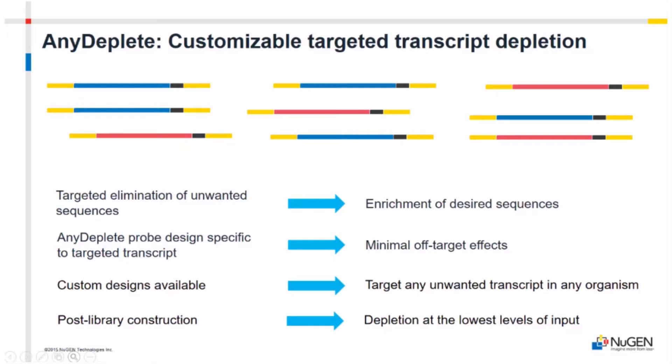What we do is throw the probes onto Illumina-compatible libraries. They grab onto the unwanted transcripts and get rid of them, allowing degradation of those unwanted transcripts. Now you're left with what you want, which leads to a lot more efficient sequencing.